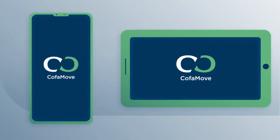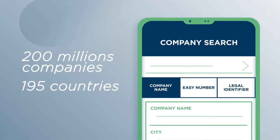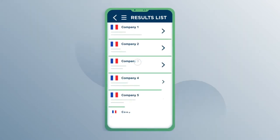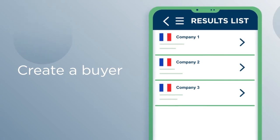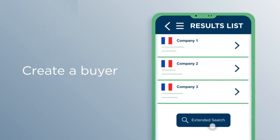From your mobile or tablet, identify buyers. Search our database of 200 million companies in 195 countries by company name, legal identifier, or easy number. Access company details and its location on Google Maps. If the search engine does not return a match, you can use the Extended Search to search the databases of our information partners.